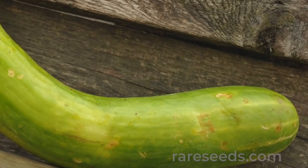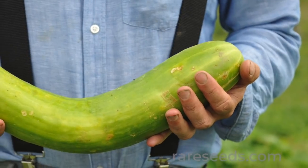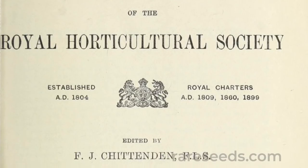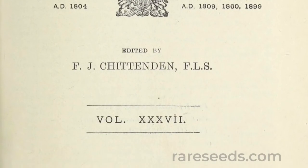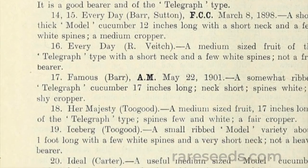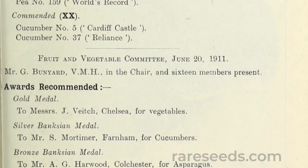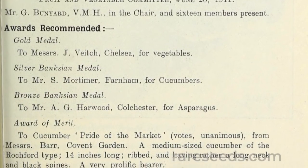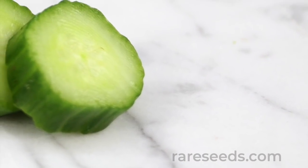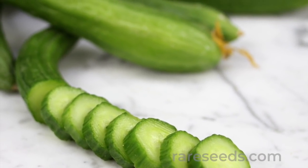It seems that every prominent plant breeder of the Victorian era tried his hand at improving the Telegraph cucumber. In 1911, the Journal of the Royal Horticultural Society included several Telegraph type cucumber varieties. Most sported very British names like Her Majesty, King George, and Pearly Park Hero. The Journal also listed several Telegraph Improved cucumbers, each named for a different breeder, many from the most influential gardening family dynasties of England.